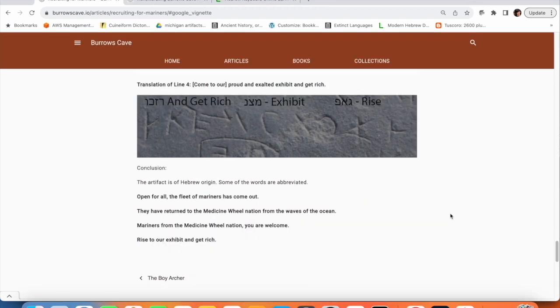So for the final translation we've got: Open for all. The fleet of mariners has come out. They have returned to the Medicine Wheel Nation from the waves of the ocean. Mariners from the Medicine Wheel Nation, you are welcome. Rise to our exhibit and get rich. Have a great day.